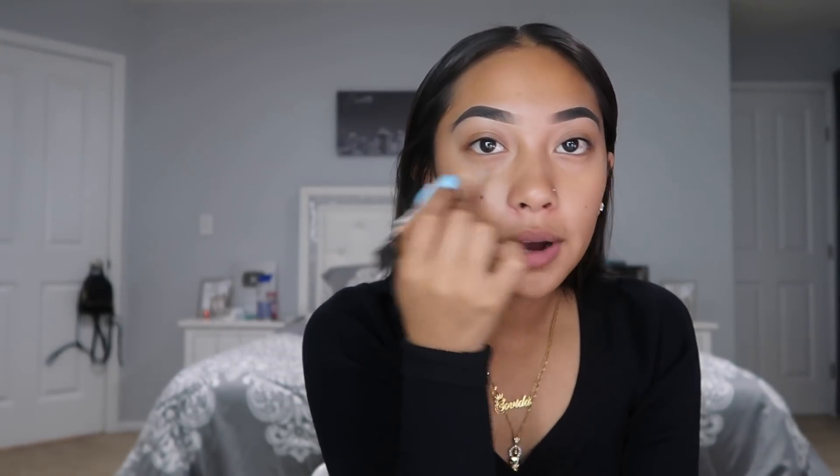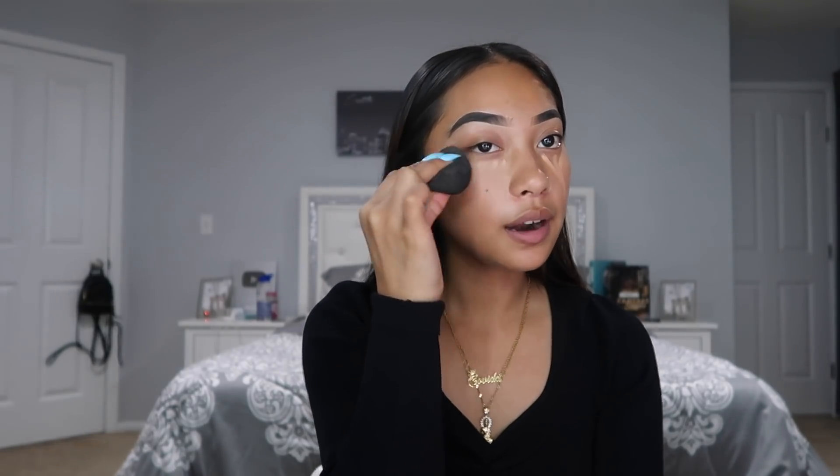Usually what I do is I make a little V and then go down the middle — I do the same thing on this side. Then I use my black beauty blender and blend it out.